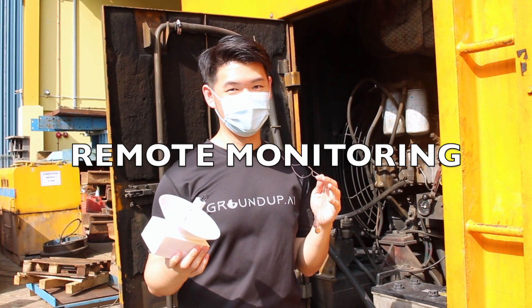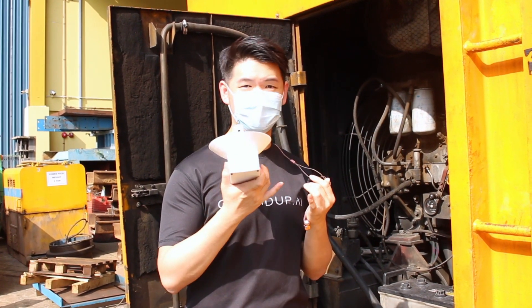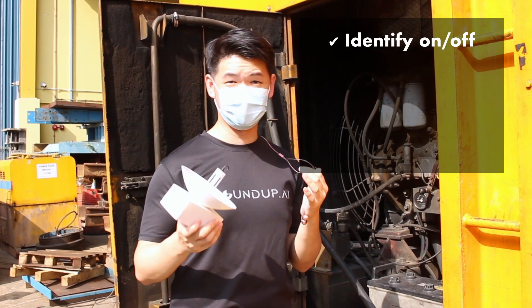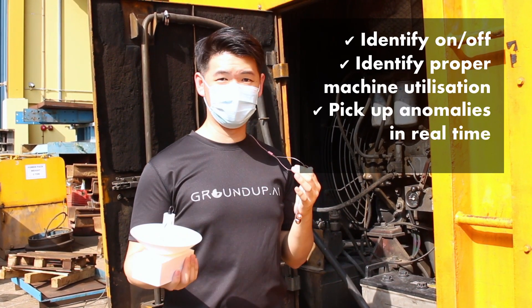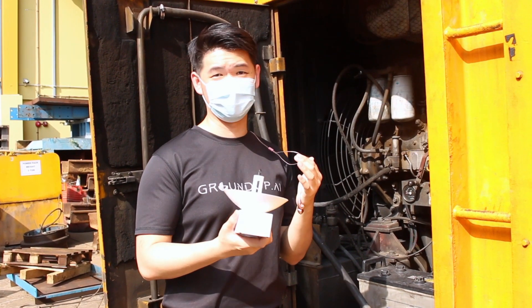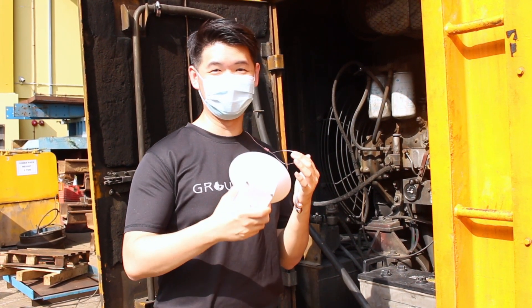We call this remote monitoring. You can pick up signs such as whether your machine is on, whether it's off, whether it's being utilised properly. You can pick up anomalies that are happening now, and we can even do predictive maintenance — prediction of the errors happening in the future.